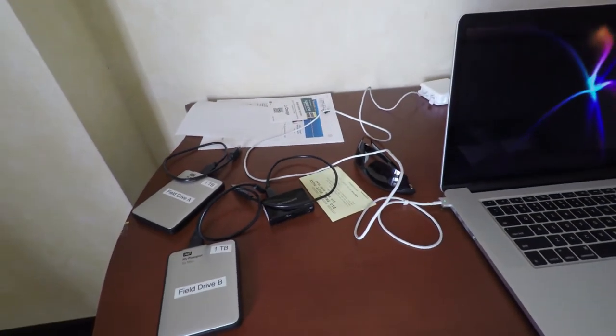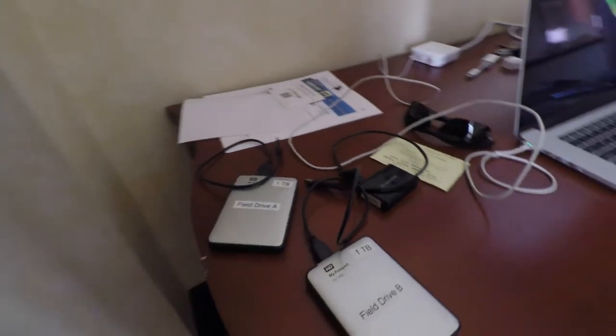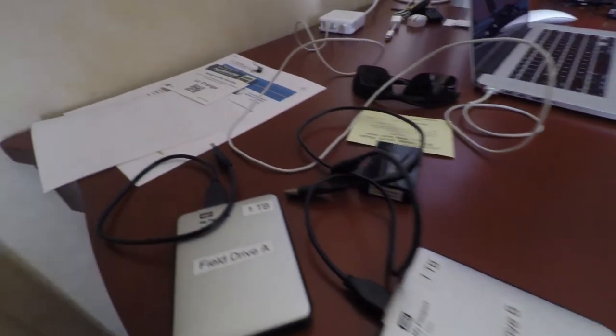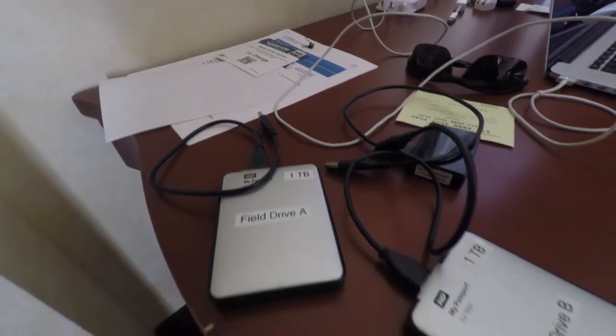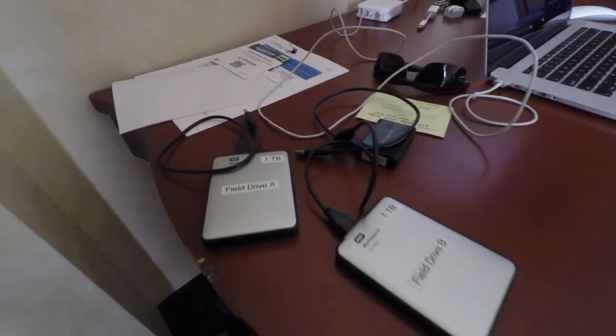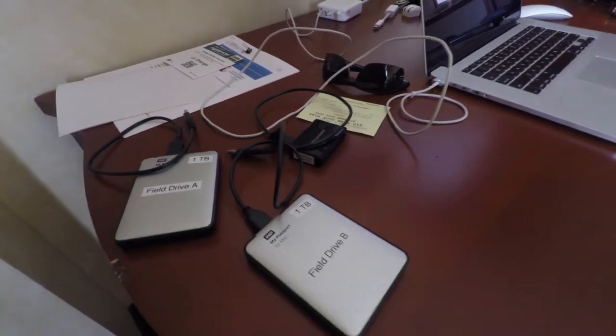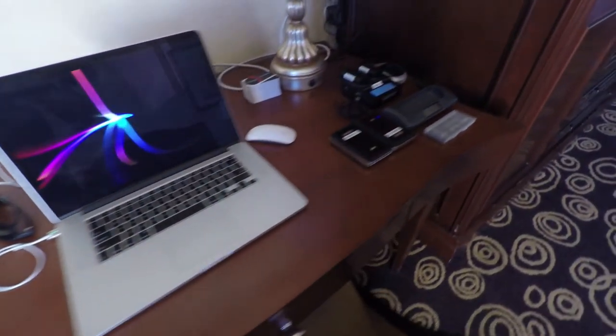I have two hard drives — both are 1TB drives. I have Field Drive B and Field Drive A, and these are literally mirrors of one another. I'll dump to one and then back up to the other to make sure I have duplicates of everything.